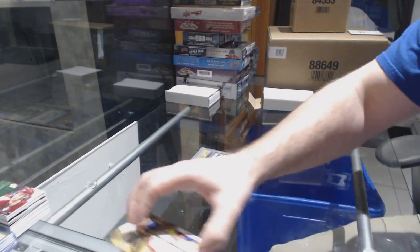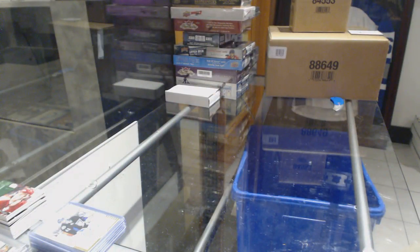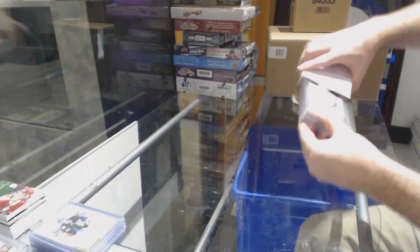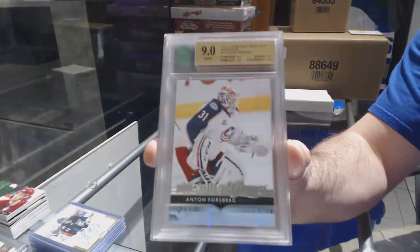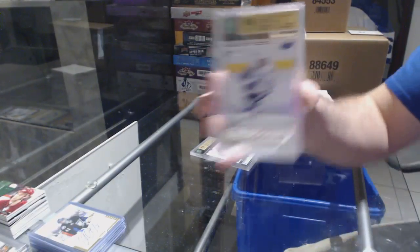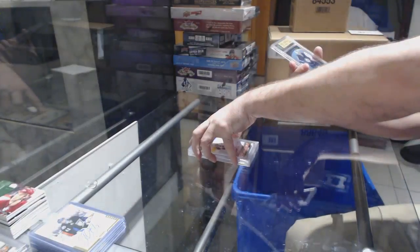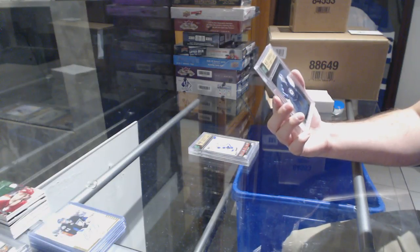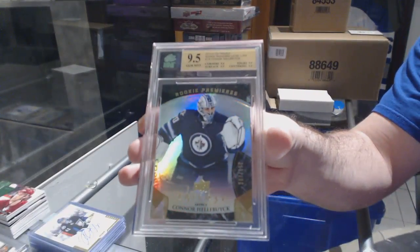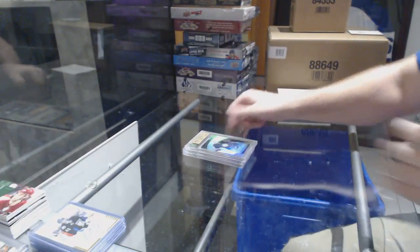That'll be a random at the end as well. Now box number one — we've got for the Blue Jackets Anton Forsberg. Anton Forsberg Young Guns. For the Tampa Bay Lightning Young Guns, Alex Killorn, graded nine. And we have a 1995 Trilogy rookie numbered to 999 for the Winnipeg Jets, Connor Hellebuck.